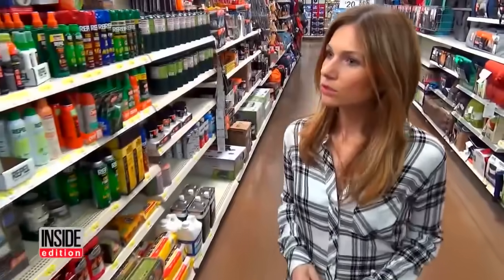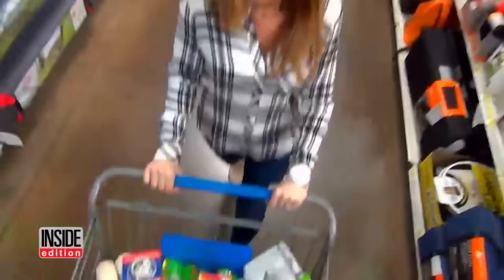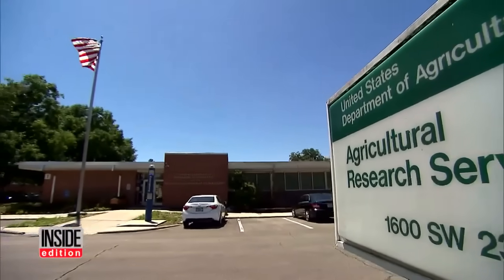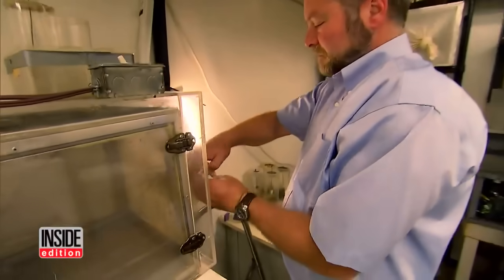I'm on a shopping spree, going down the aisles buying mosquito repellents. The mission? Find out which repellents work and which don't. Next stop: the USDA Mosquito and Fly Research Unit in Gainesville, Florida, headed by Dr. Uli Bernier.